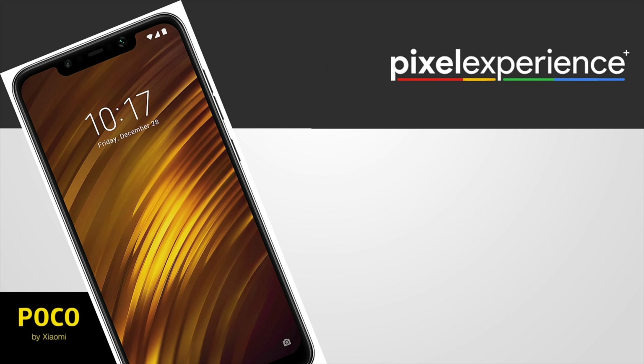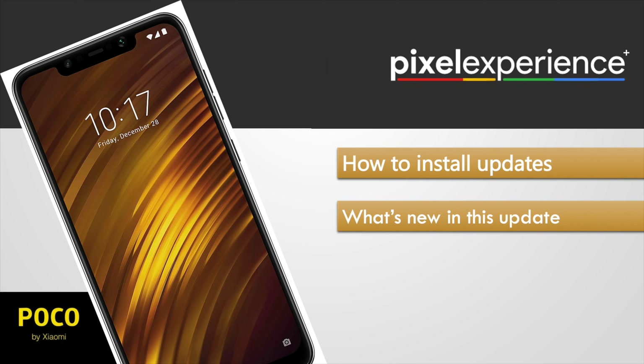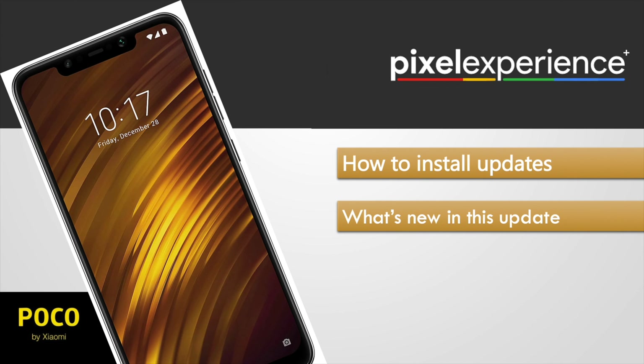Hi everyone. The August 2020 update for Pixel Experience Plus recently came out. I have the update installed on my Poco F1, and in this video I am going to explain how to install this update and also cover what's new in it. I have a completely separate video in which I review the Pixel Experience Plus ROM — I will leave a link for it here and also in the description. Do watch it if you haven't already. And I will also go through some of your questions about this ROM that you guys had asked in the previous video.